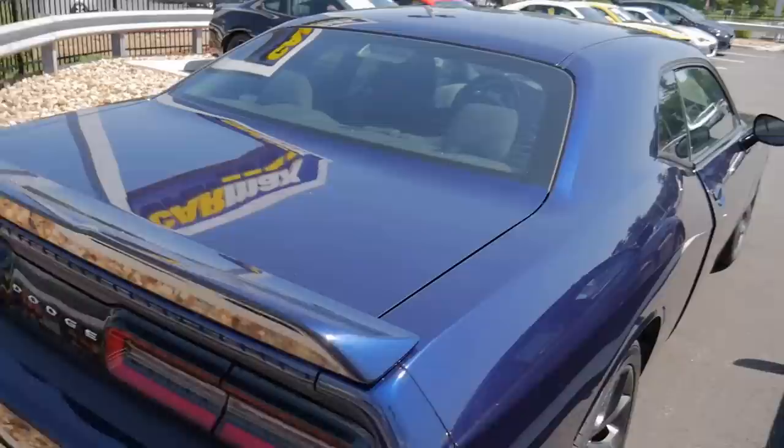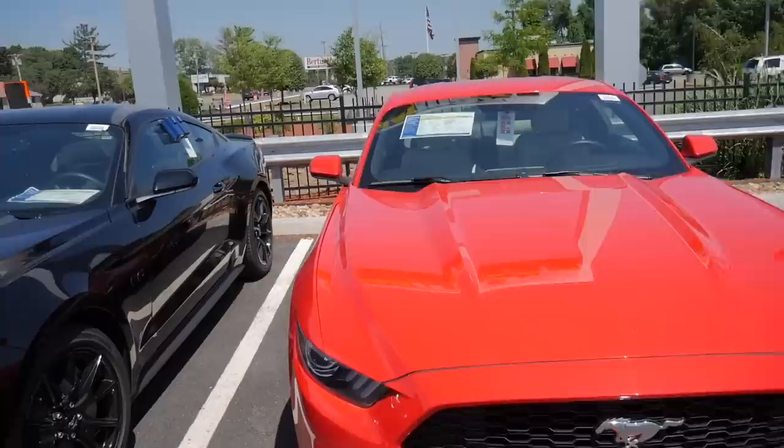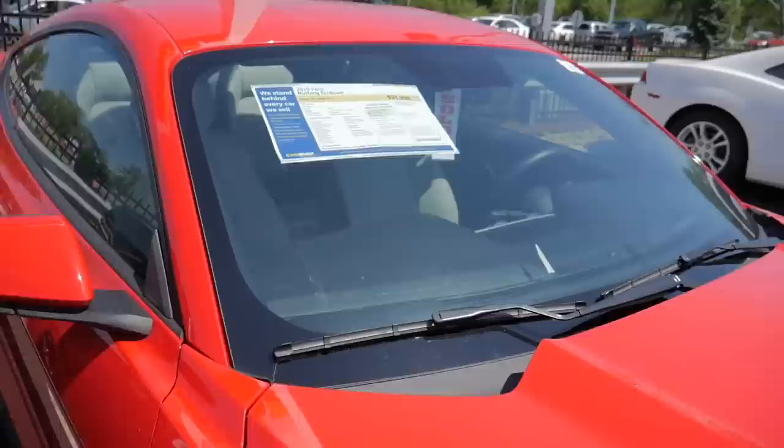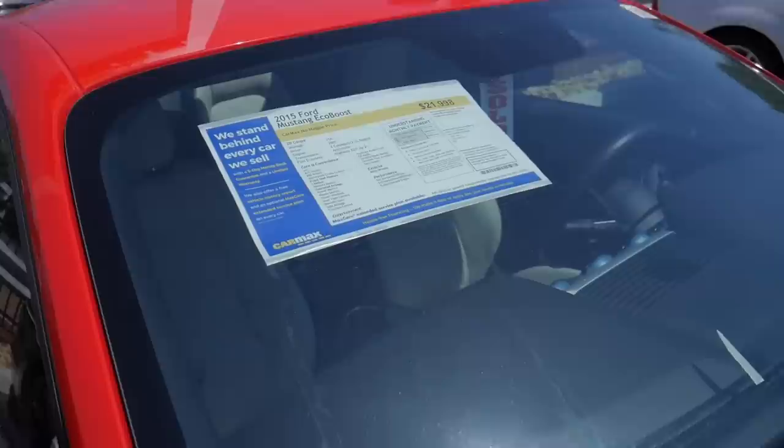There are a couple of Mustangs as well — a black one and a red one. This one is priced at $20,000, the 2015 Mustang EcoBoost. This one is priced at $30,000; it's a 2017 with the 5-litre engine. The EcoBoost uses a 2.3-litre engine producing 310 horsepower — the same engine that also powers the Focus RS.